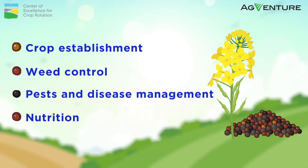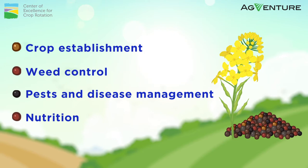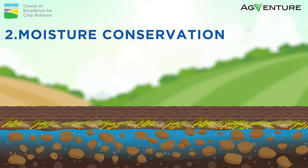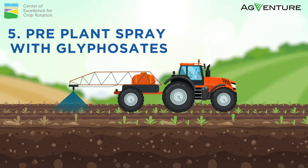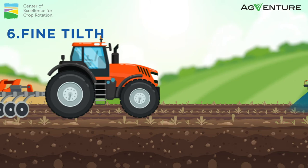A successful establishment is linked to adherence of the following aspects: 1. Compaction removal. 2. Moisture conservation. 3. Minimal cultivation, that is, soil structure improvement. 4. Organic matter buildup. 5. Pre-plant spray with glyphosates. And 6. Fine tilth.